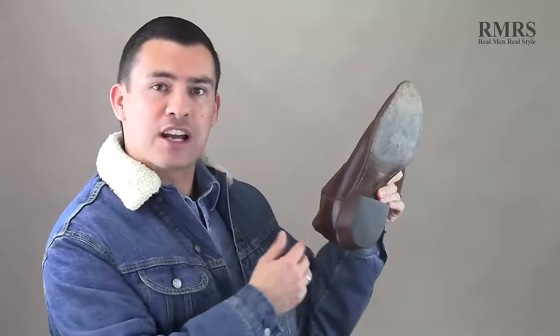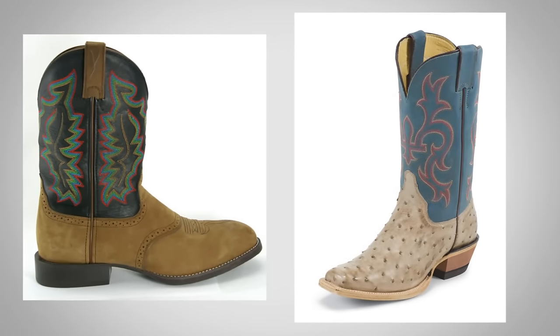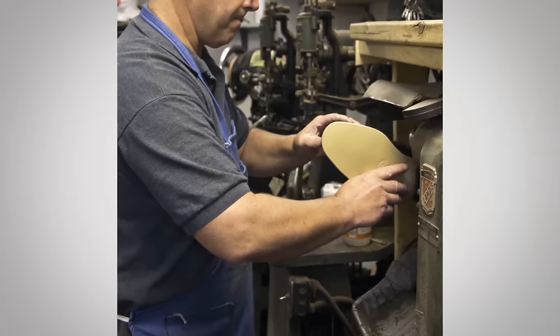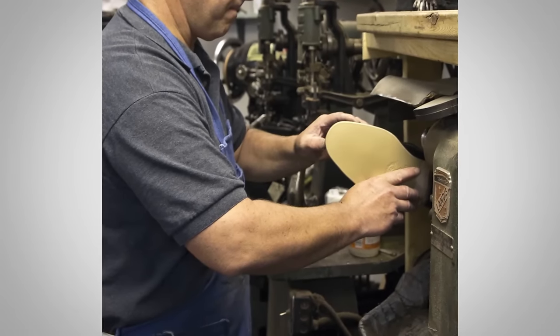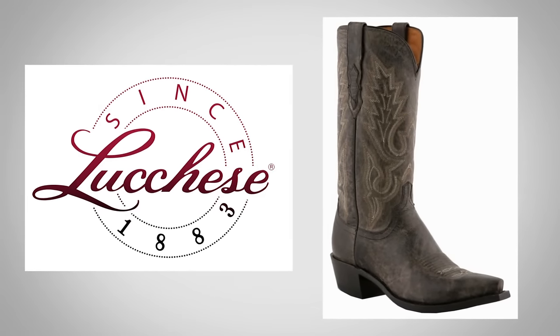Let's talk about the outer sole and the heel. Heels come in all shapes and sizes depending on the function of the boot. Most western boots have heels anywhere from about one inch to one and a half to almost two inches. Less than an inch gets into specific work-oriented boots. The outer sole is what hits the ground and is made to be replaced — if you wear a hole in it, take it to a cobbler, preferably one that specializes in boots. A lot of companies like Lucchese will actually rebuild the sole for you if you send it back.